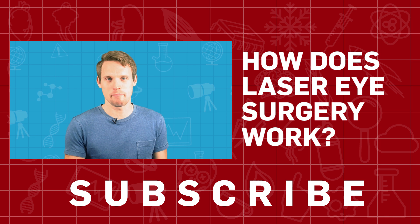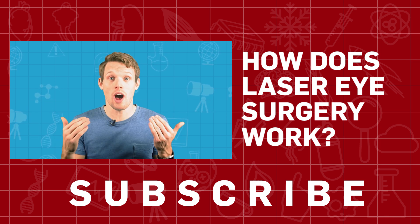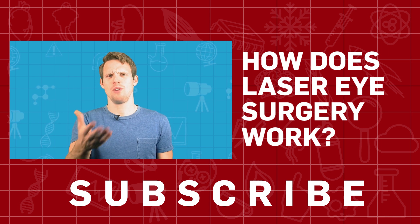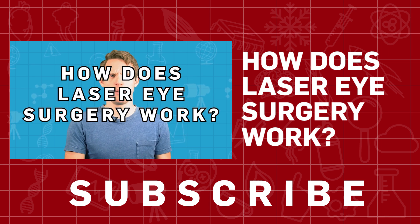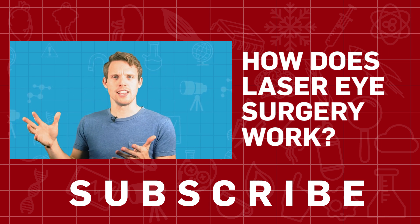Lasers — they make everything better, right? From Bond films to nightclubs to your actual eyes. But how does laser eye surgery actually work? Aren't we told we're supposed to avoid looking directly at bright lights?